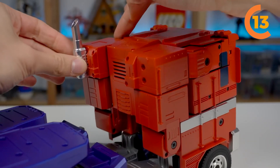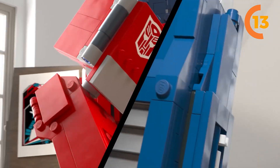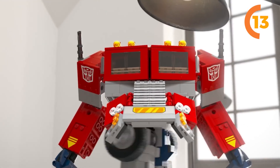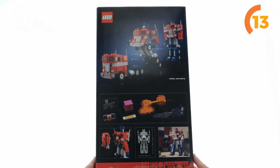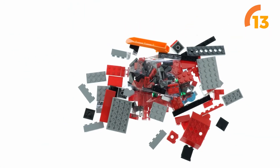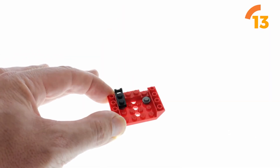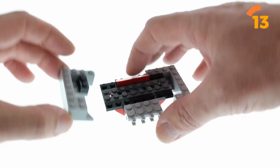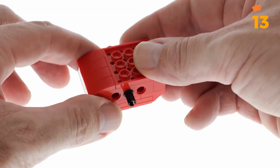The best part is its transformative ability. Optimus flawlessly shifts from robot to truck form and back, all without the need for disassembly — showcasing a level of engineering finesse that's truly commendable. Yet this set goes beyond mere functionality. The 10302 Optimus Prime, with its captivating presence, evokes a strong sense of nostalgia among individuals in their 30s and 40s who hold cherished memories of the original Transformers cartoons from the vibrant decades of the 80s and 90s.